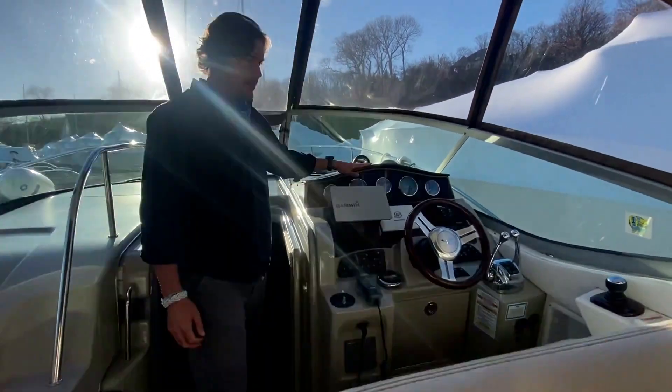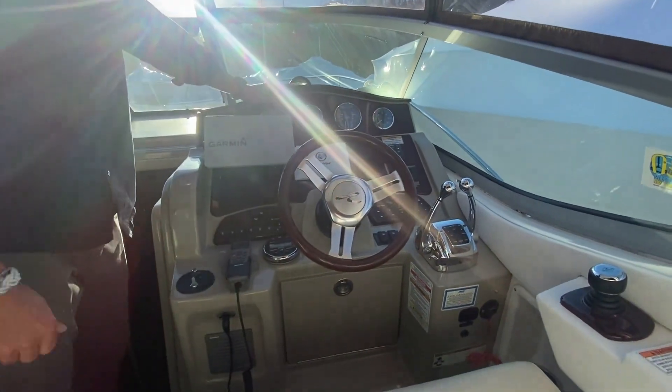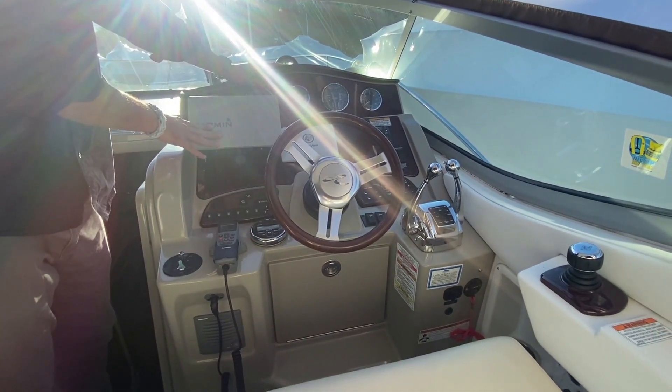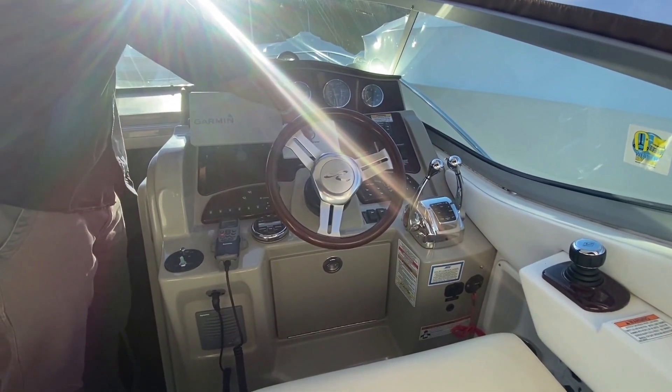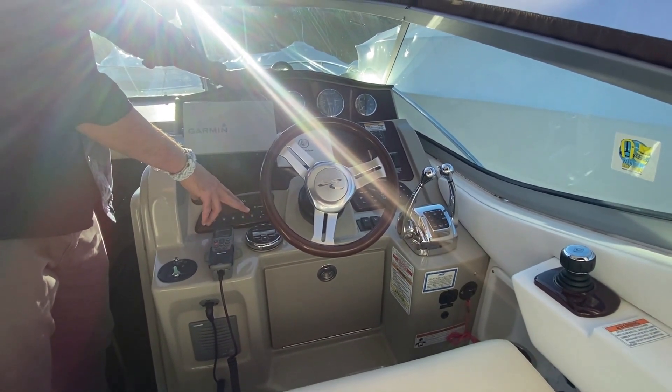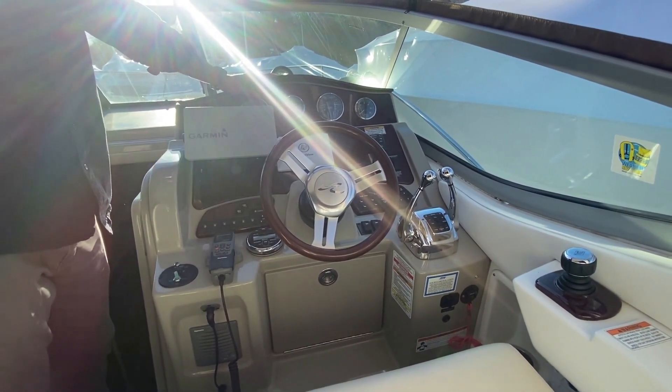Stepping to the helm, an important feature — you have the Axios joystick system, which makes this boat very easy to drive. You have a Garmin GPS system, you have the Mercury vessel view, you have an onboard VHF, JBL radio and speakers throughout — a nice electronics package.